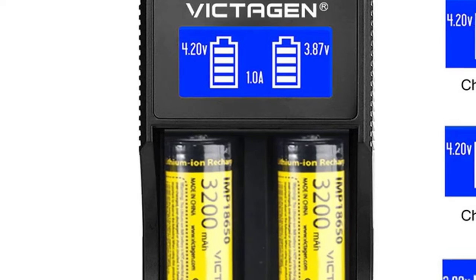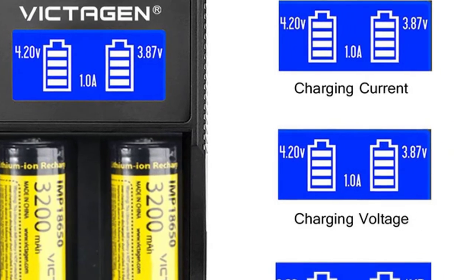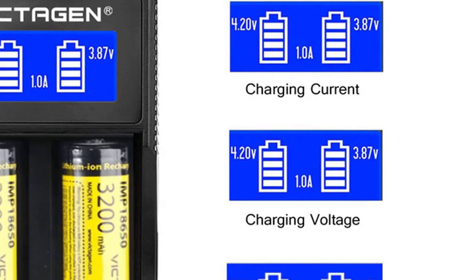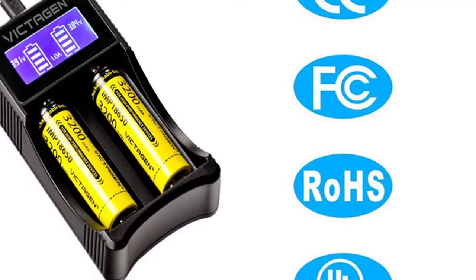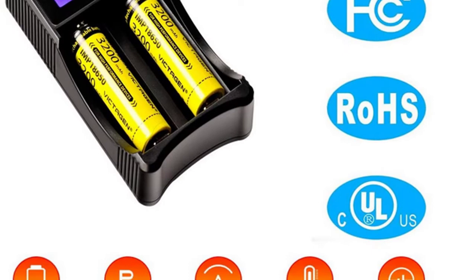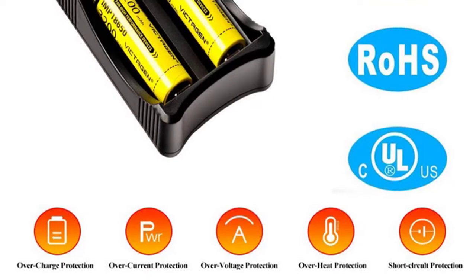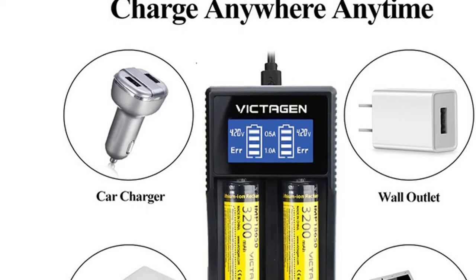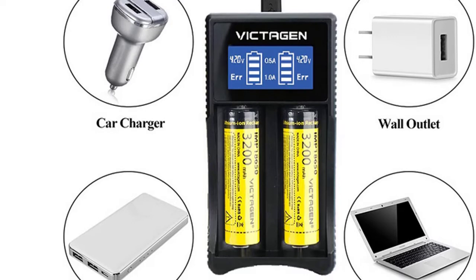Fully equipped with overcharge, over-discharge, short-circuit, and deep-discharge protection, the Victagen Universal battery charger can charge nearly all popular batteries, designed to match multiple brands. It also has an onboard meter that indicates the percentage of each battery being charged or discharged while charging the two slots at once. This charger can charge all kinds of 18,650 batteries. Battery life for all Li-Ion batteries is 2–3 years or a maximum of 500 discharge cycles. The charger is compatible with all 18,650 batteries and has overcharge protection, short-circuit protection, and reverse polarity protection.